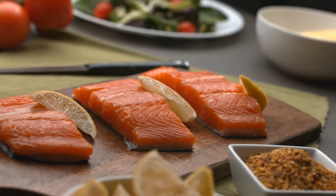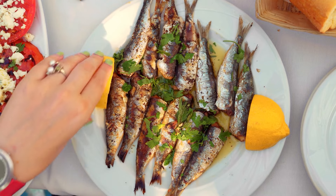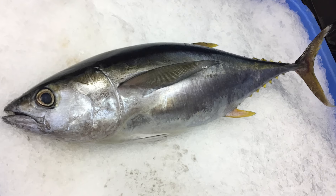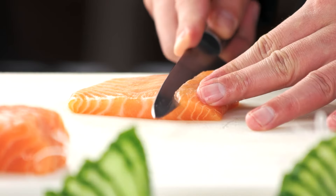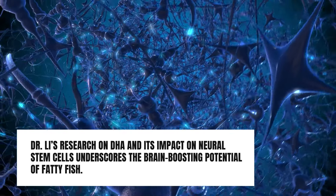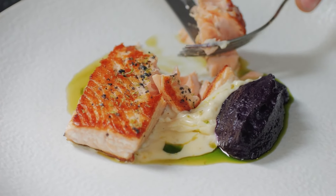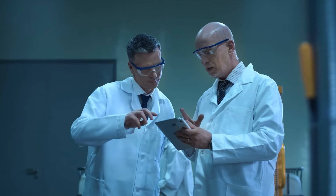Maintain balance by incorporating a variety of foods. While fatty fish is beneficial, ensure a well-rounded diet with fruits, vegetables, and whole grains alongside your seafood. Don't limit yourself to just salmon or mackerel — explore a diverse array of fatty fish like sardines, herring, and tuna to reap the varied benefits of omega-3s. Both fresh and frozen fatty fish are excellent sources of DHA. Mind mercury levels, especially for pregnant or breastfeeding women, and stay informed with the latest FDA recommendations regarding mercury in fish.